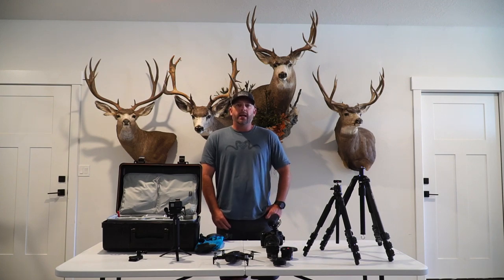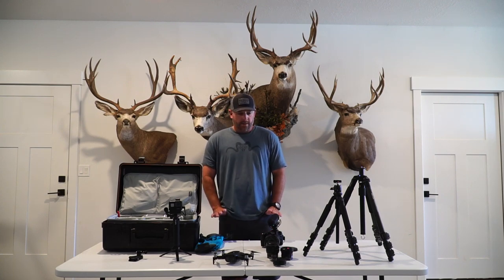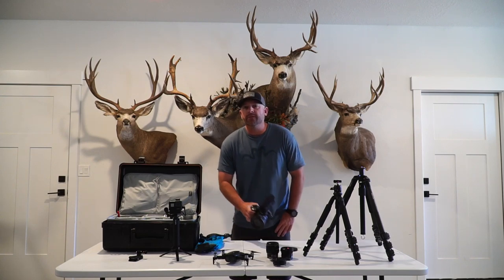Filming elk hunts and mule deer hunts in the west. I'm a one-guy operation, so I don't have a lot of time to be switching lenses out. So these are the main pieces that I use to film hunts with.